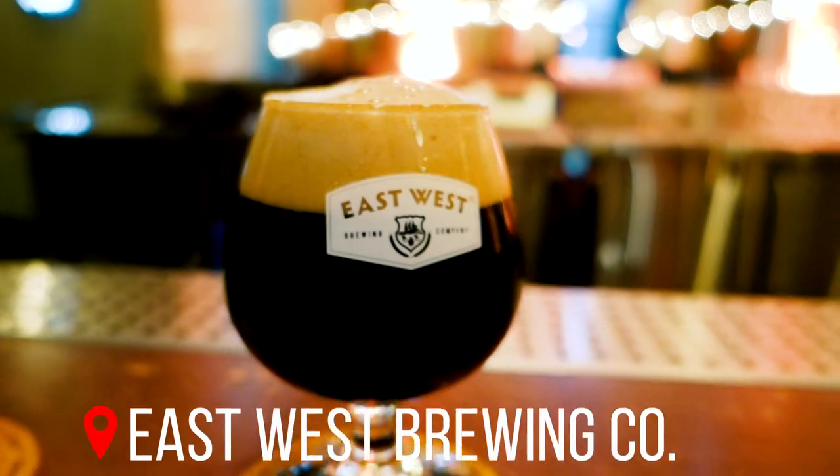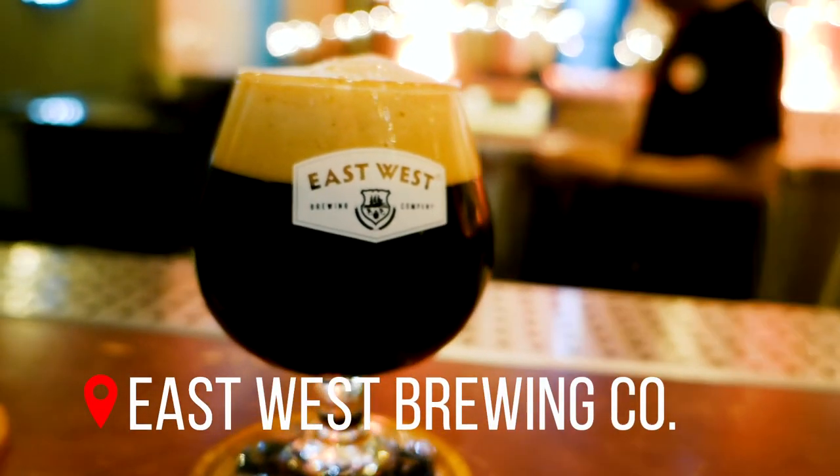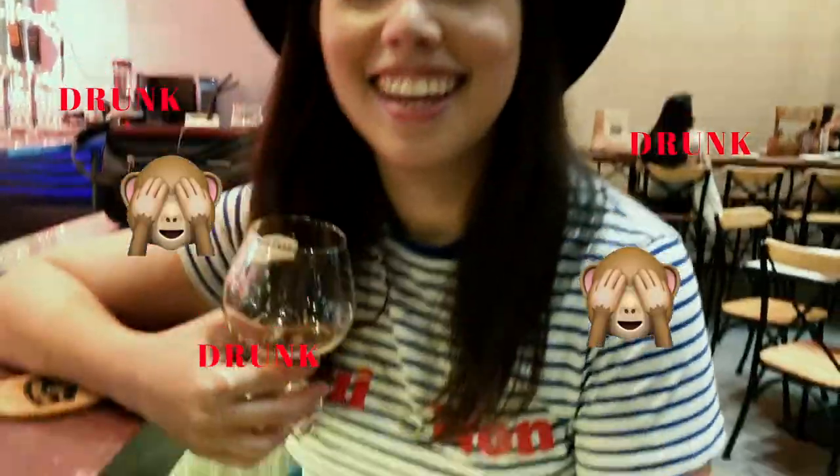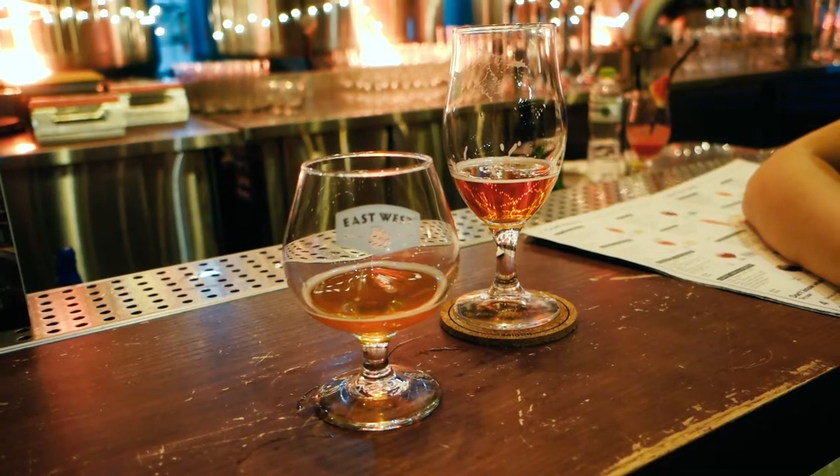I read about this craft brewery here called East West Brewing Company. We came here — it's huge by the way — they have tons of beers. I got the Far East IPA and I don't know how good of an idea it was to come here before eating anything. I'm definitely feeling like the two beers are going to hit me.